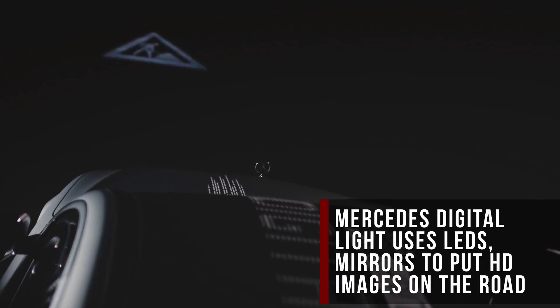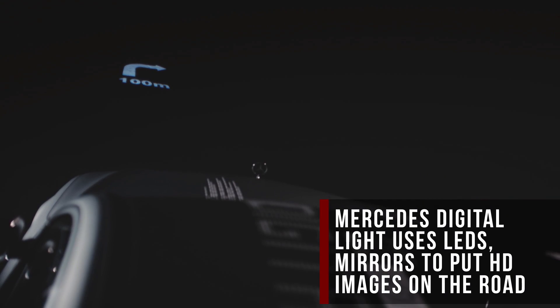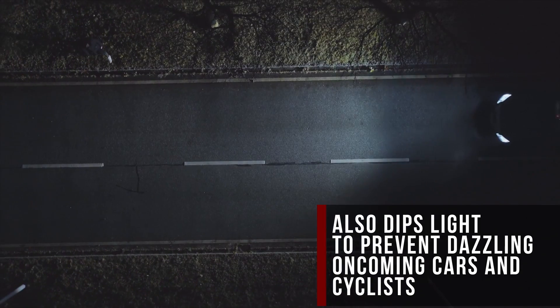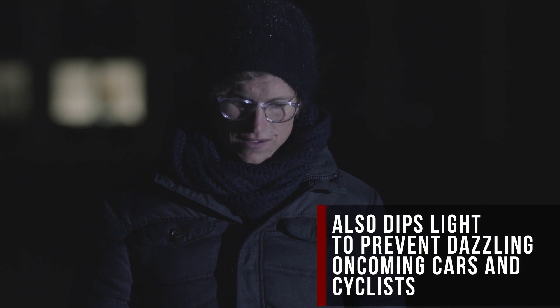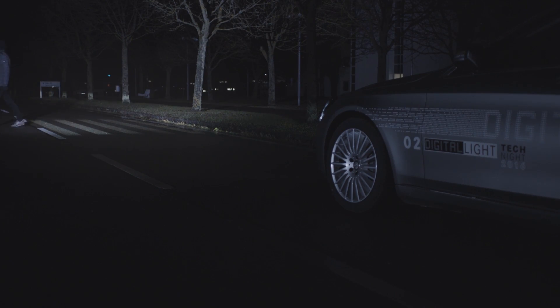Using mirrors, LEDs, and computer controls, Benz's Digital Light can display HD quality images on the road — things like navigation directions or safety system warnings. It can also dip the lights to prevent dazzling oncoming drivers or cyclists, and it'll even project a crosswalk on the ground to let pedestrians know it's okay to cross.